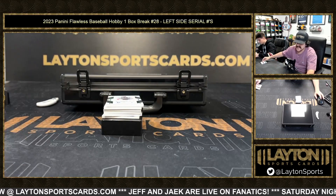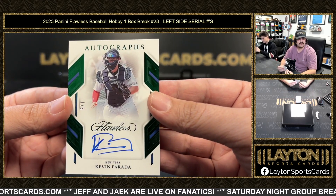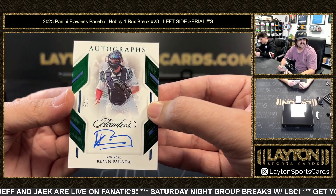Next up we have the one spot — one spot's going to be Shane K. Got a Kevin Parada, Kevin Parada prospect for the Mets, catching prospect, one out of five for New York. LGM!